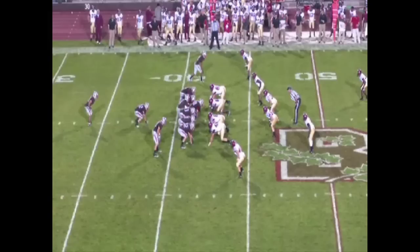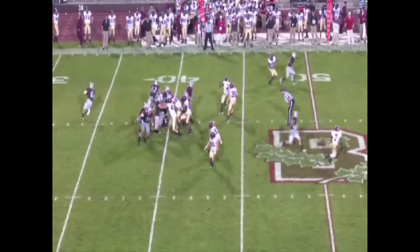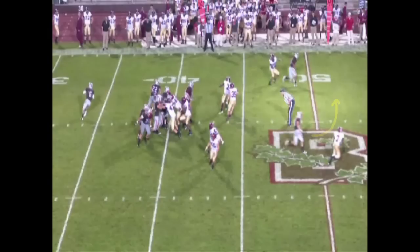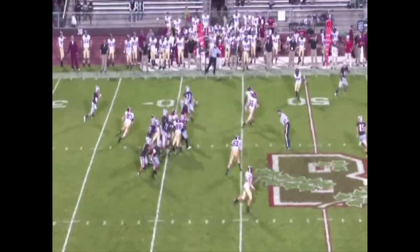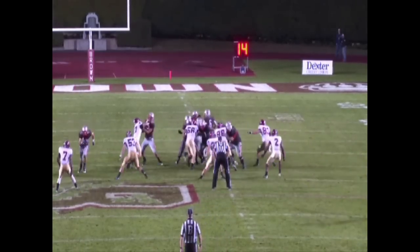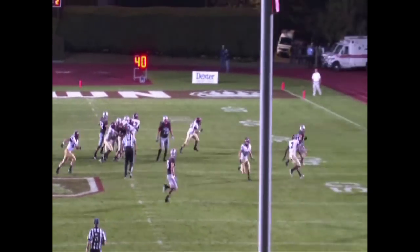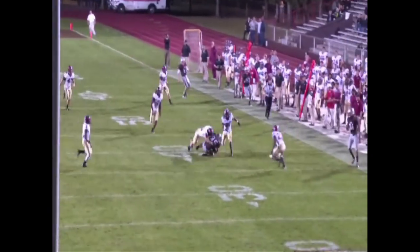Linebackers showed similar susceptibility against run fakes. Here you see all four linebackers come up to stop what they perceive to be a run play. When it turns out to be a pass, a huge area behind the linebackers is left unprotected and vulnerable to a tight end at the right place at the right time. From the end zone, you can see middle linebacker and captain Bobby Schneider quickly turn his head and race down the tight end to make a tackle, but not before a big gain.